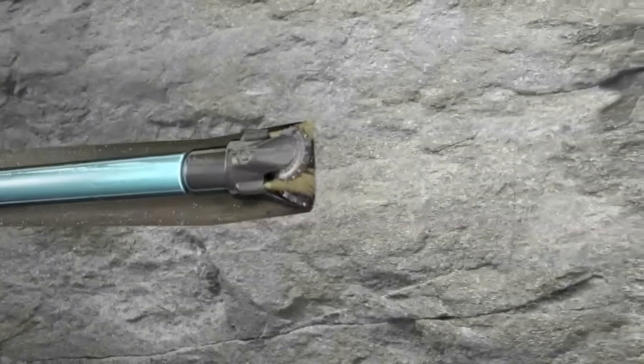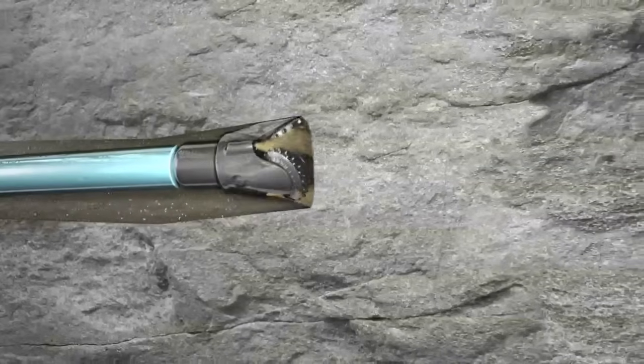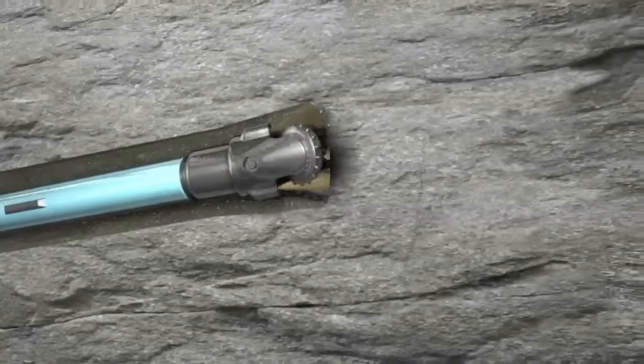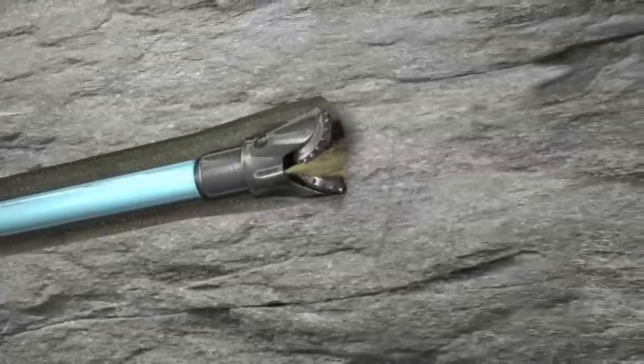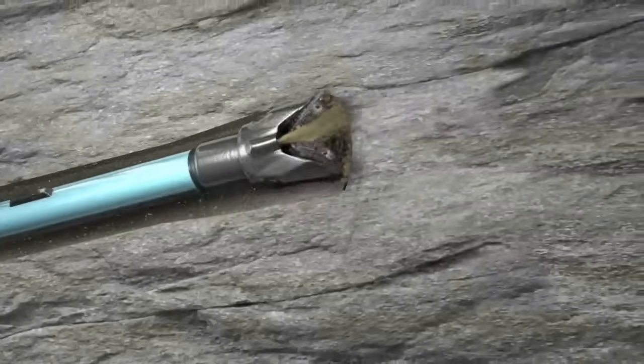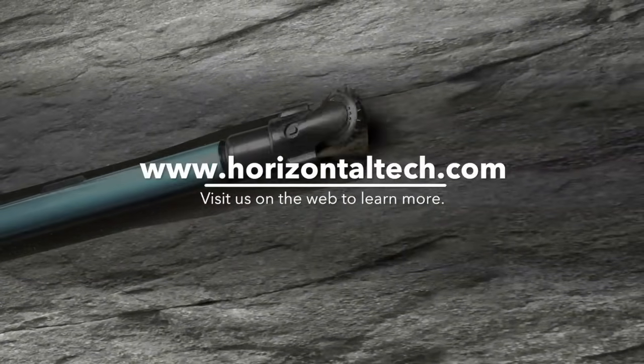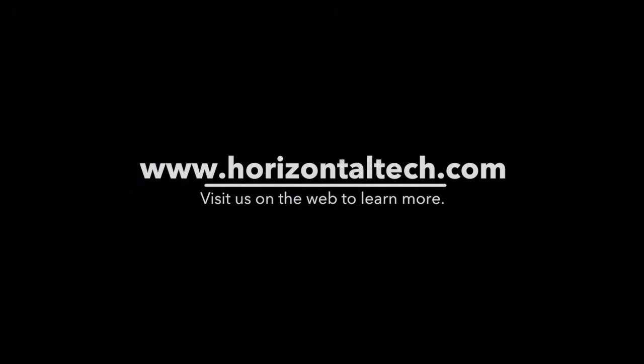Once this directional adjustment is complete, the drill string can again be rotated. At regular intervals, steering data is gathered and adjustments are made.